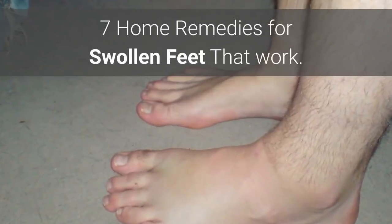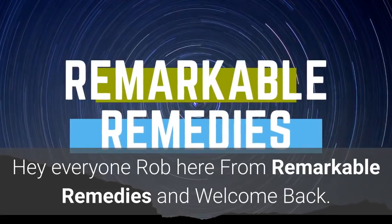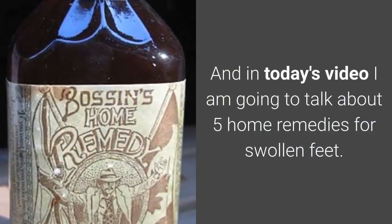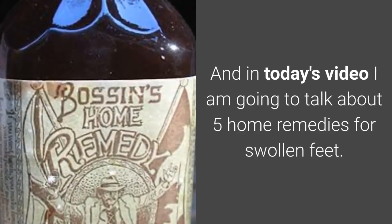Seven home remedies for swollen feet that work. Hey everyone, Rob here from Remarkable Remedies, and welcome back to the channel. In today's video I'm going to talk about remedies for swollen feet, so if you're ready, let's go.